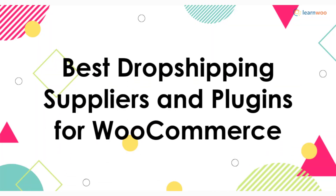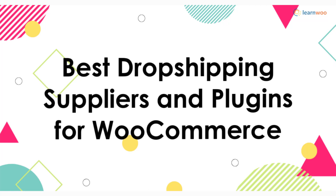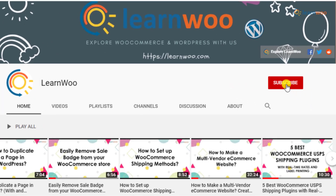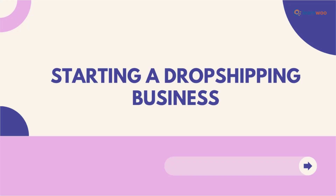In this video we will discuss the best drop shipping suppliers and plugins for WooCommerce. Don't forget to subscribe to our YouTube channel and click the notification icon so that you don't miss out on great content on WordPress and WooCommerce.